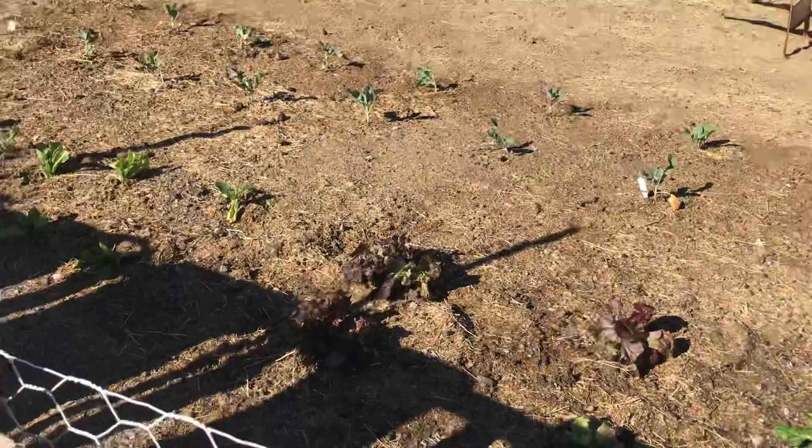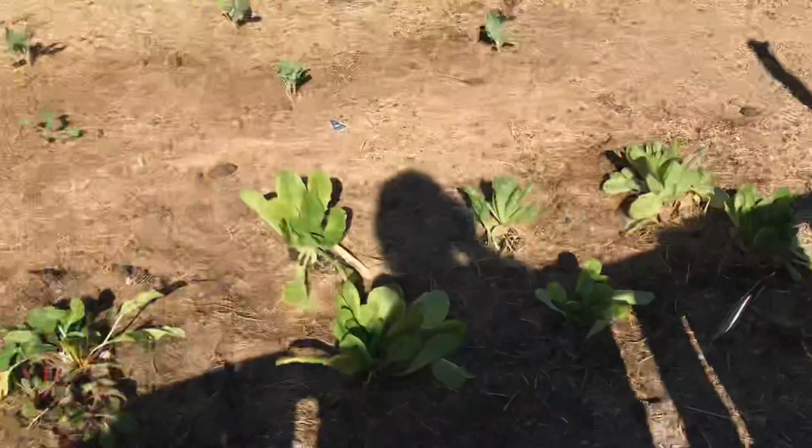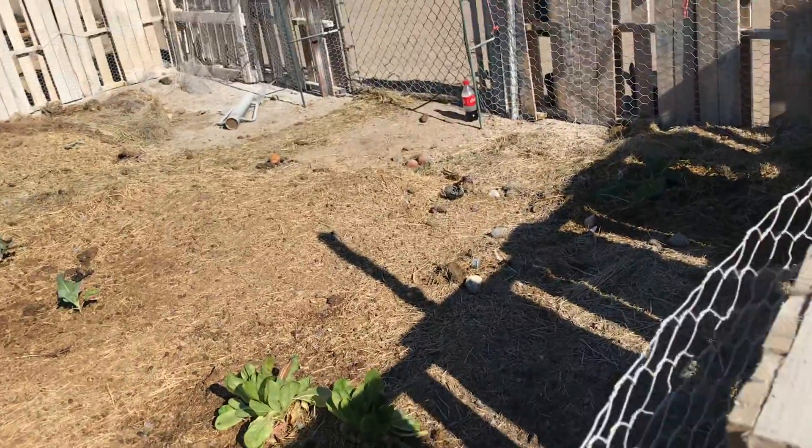The beginning of the garden. So exciting. Oh, and the loofah gourd.